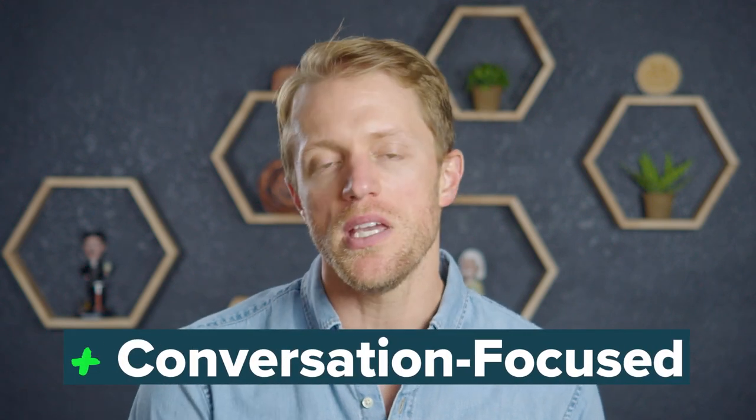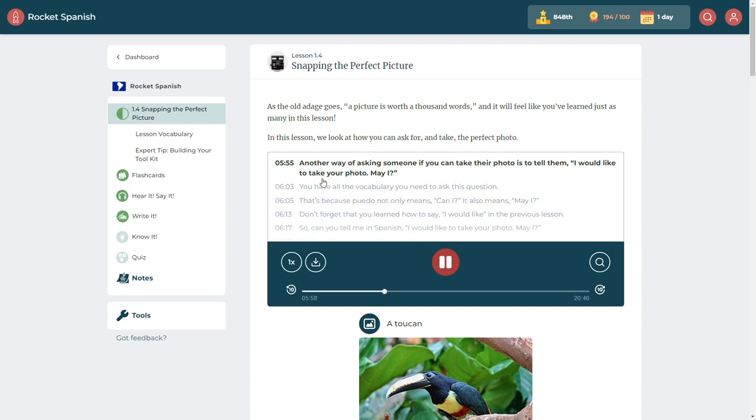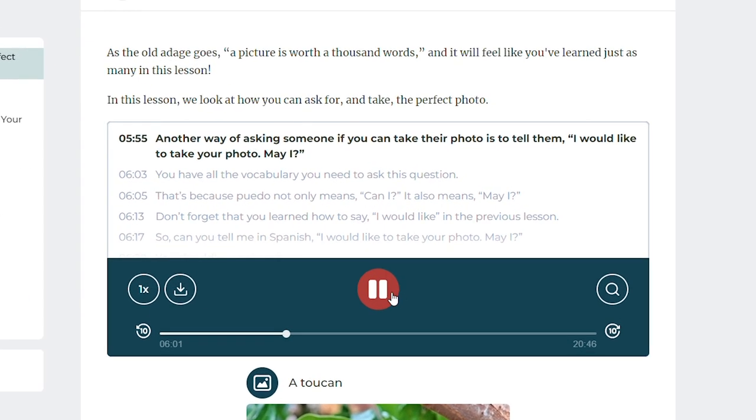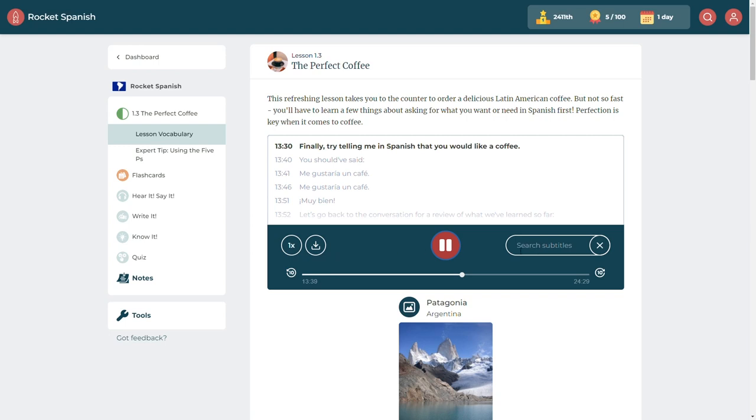Now let's cover the main advantages of using Rocket over Fluence and vice versa, starting with Rocket. Pro number one: their lessons are much better for developing your speaking and conversational skills since you're prompted to use vocabulary and respond to native speakers within a simulated conversation. You're actively involved in monitoring the conversation, and the host keeps you attentive and engaged. In my opinion, this active participation is extremely effective at helping you recall and use the target language under pressure, just like in real-life situations. I think Rocket's courses overall are better suited for people looking to achieve an intermediate to advanced level of fluency.